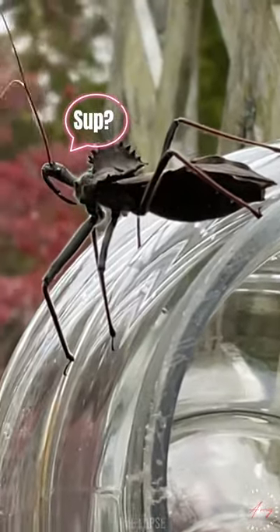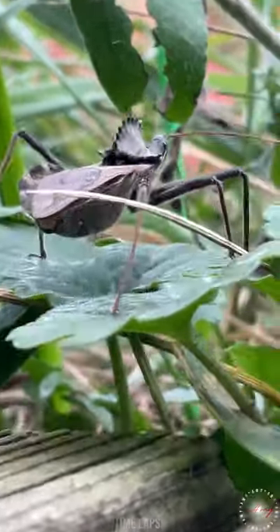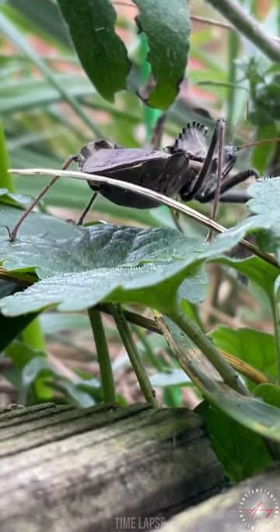I have never seen an insect more metal as this one right here. Thank you for watching and press that like button — it's free.